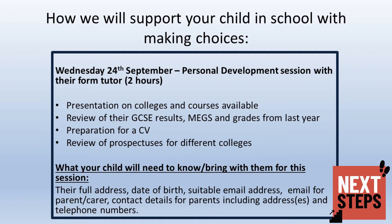On Wednesday the 24th of September, your child will be involved in a personal development session with their form tutor. During this session, they will receive a presentation on all of the local colleges and courses available to them. They will also review their GCSE results from the summer, look at their minimum expected grades, and the grades they were awarded in March 2020.